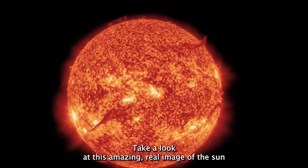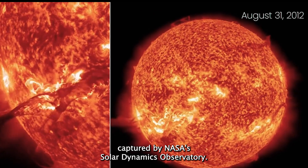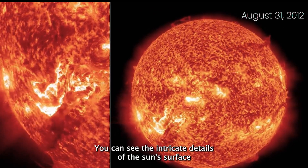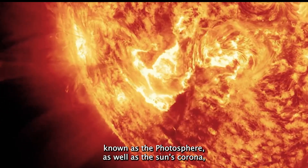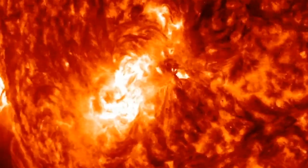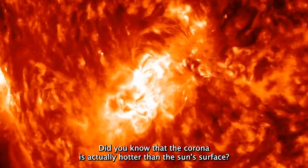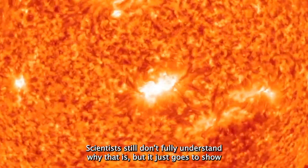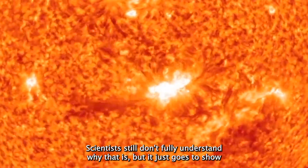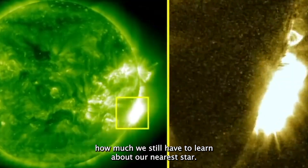Take a look at this amazing real image of the Sun captured by NASA's Solar Dynamics Observatory. You can see the intricate details of the Sun's surface, known as the photosphere, as well as the Sun's corona, which is the outermost part of its atmosphere. Did you know that the corona is actually hotter than the Sun's surface? Scientists still don't fully understand why that is, but it just goes to show how much we still have to learn about our nearest star.